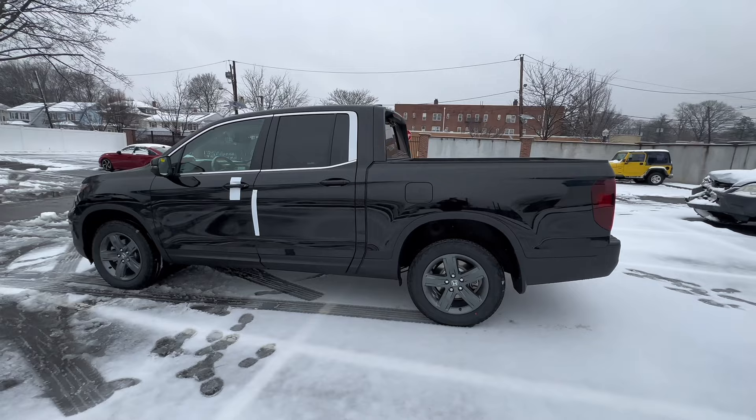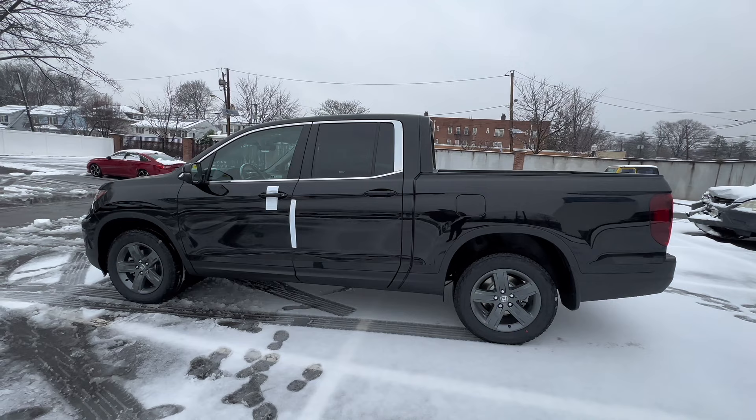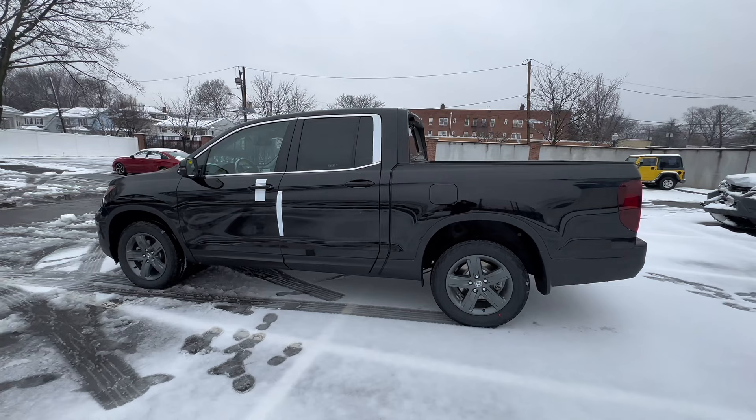Welcome back to the channel. In today's video we're going to go over some of the common issues on the 2017 to 2023 Honda Ridgeline. This video will be good for anybody interested in purchasing the pickup whether it's new or used, or possibly even buying out their lease, and covers some of the long-term issues you might expect.